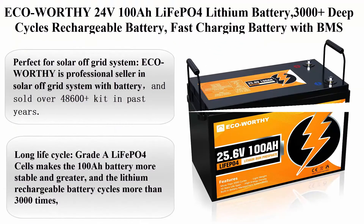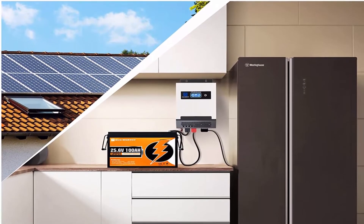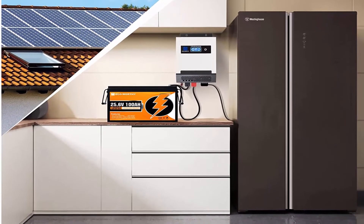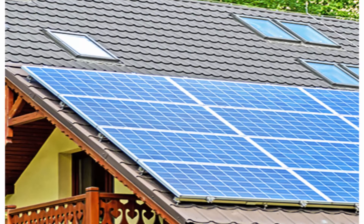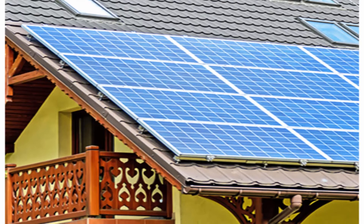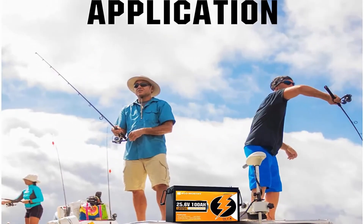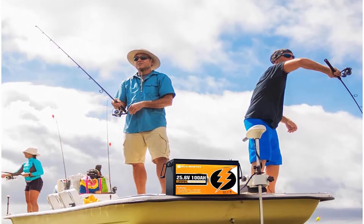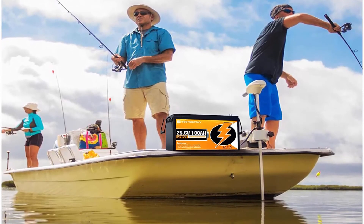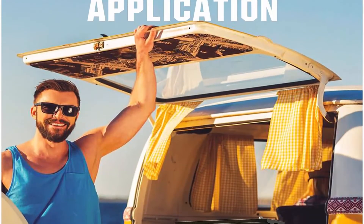Top 5: ECO-Worthy 24V100Ah LiFePO4 lithium battery, 3000+ deep cycles, rechargeable battery with BMS protection for off-grid solar panel kits, camper RV, boat, household, and marine. ECO-Worthy is a professional seller in solar off-grid systems with batteries, having sold over 48,600+ kits in past years. The 24V100Ah lithium battery is an ideal choice for powering outdoor campsites and for easy installation indoors.